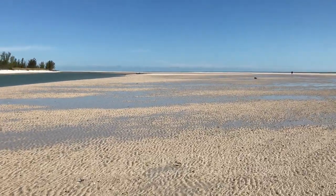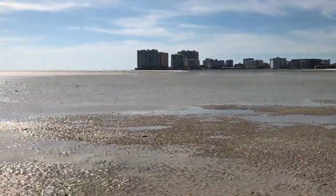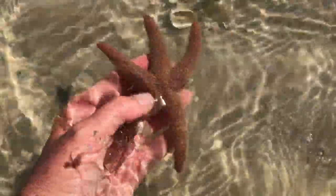We are here with Nautical Life Shell Tours and it is a super low tide — look how pretty! What a little chunk of a starfish — you guys see his little chunky arms? I just love that.